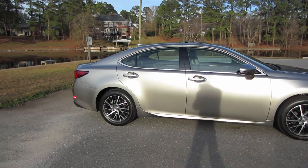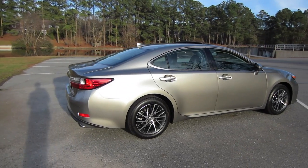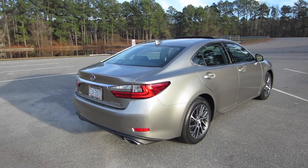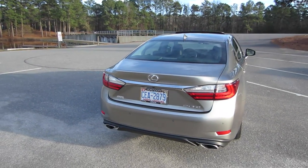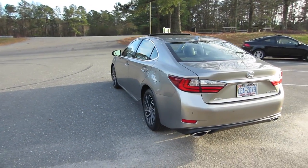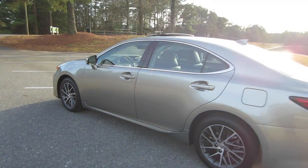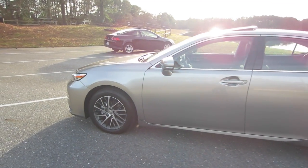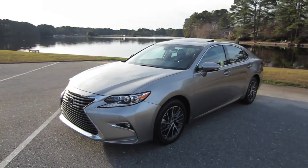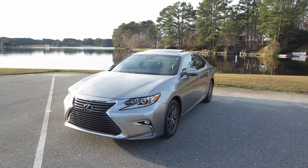We ended up going to the Lexus dealer just to kind of see what all the December to Remember hype was about. And really, it's not too much — 0.9% financing and really good lease deals, but both of those things were irrelevant to us. What really made the deal so good on the ES is because this particular dealer wanted to move 300 units in December alone, so they were basically willing to deal if anything was reasonable. That's why we're sitting here today — we got a pretty good deal on this vehicle.